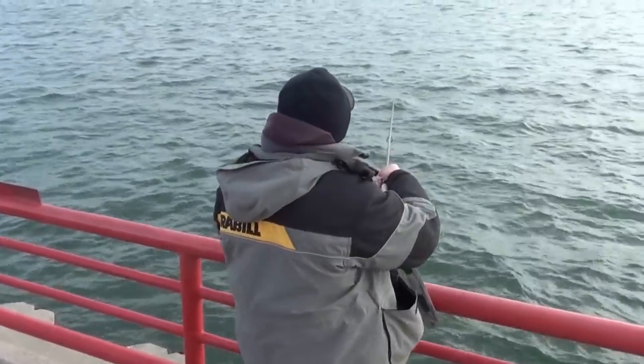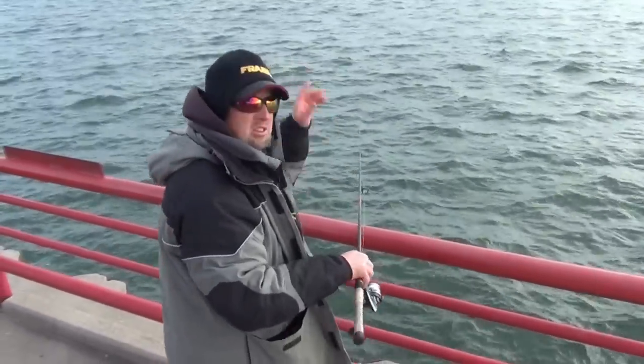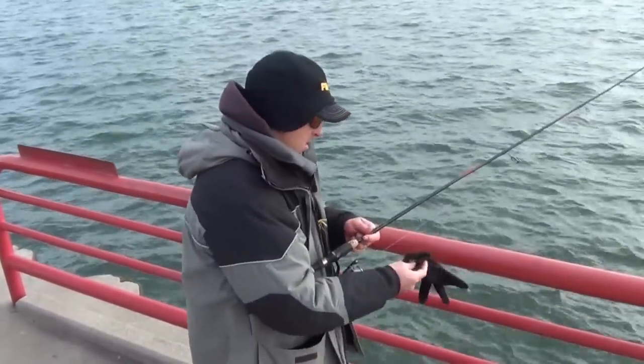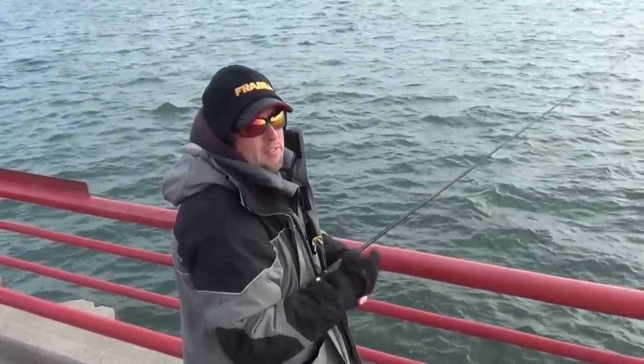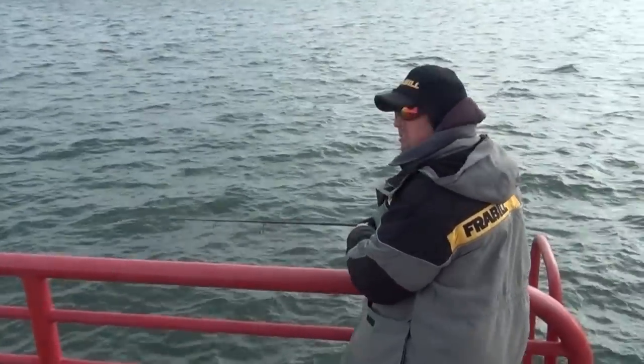It's a little windy out here, but I'm taking it down and I'm firing it way out there. Just letting it sink — pretty deep out there, so I'll let it sink for like 15 seconds. A little pop.